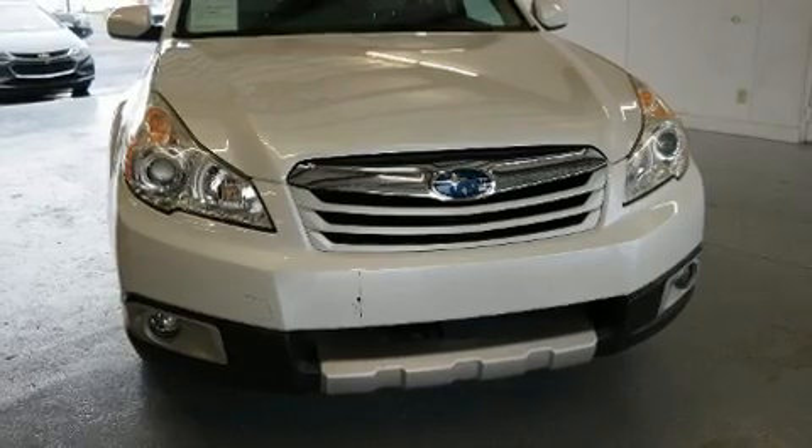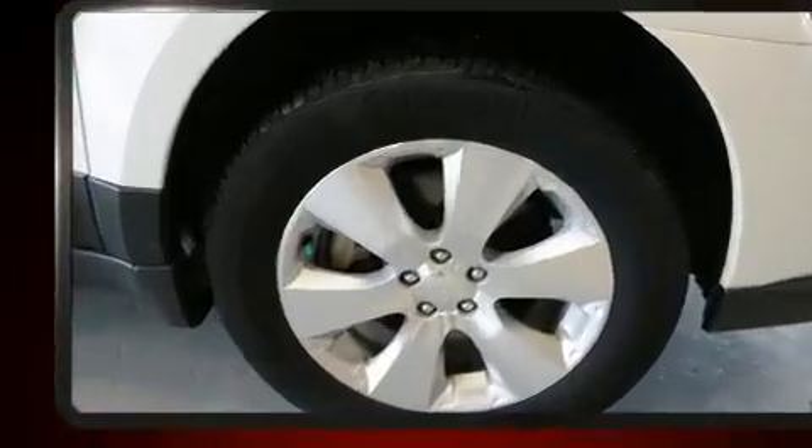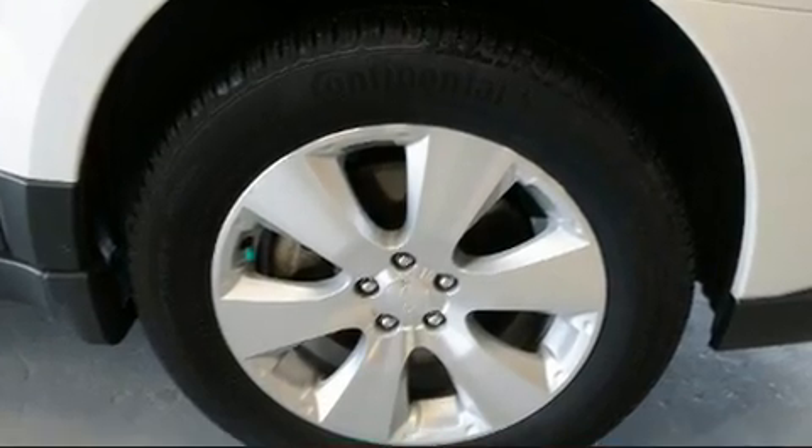Take command of the road in the 2010 Subaru Outback. With fewer than 50,000 miles on the odometer, this four-door sport utility vehicle prioritizes comfort, safety, and convenience.